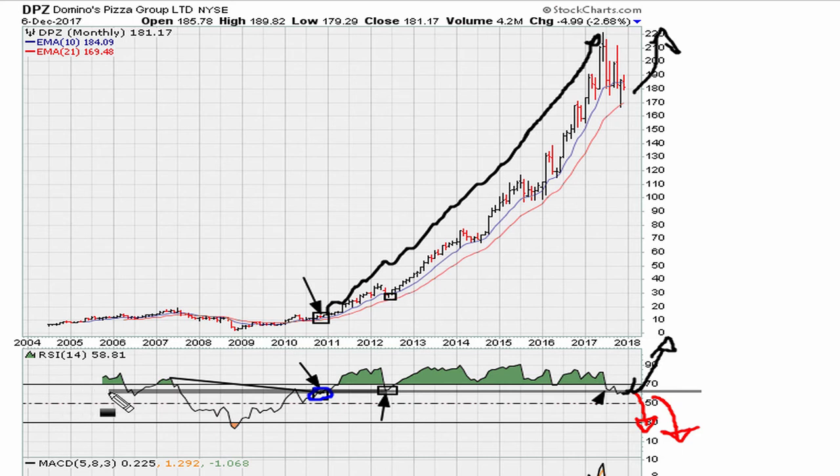Going back to the lows of 2006, we tested that line and held. We broke below the line in 2007 before going into a huge drop period. We tried to recapture back above the line in 2010 but were rejected. Finally, we cleared above that line, which gave us the breakout.